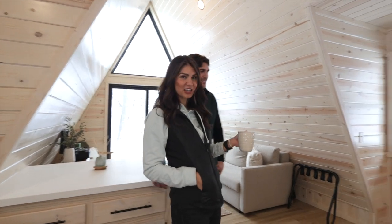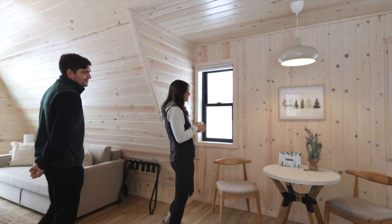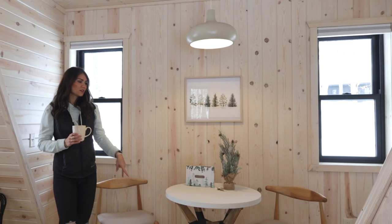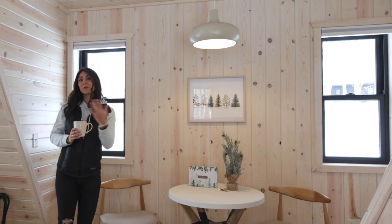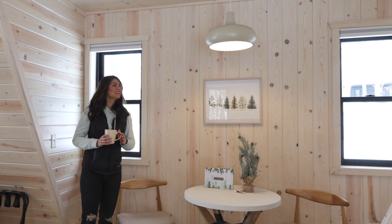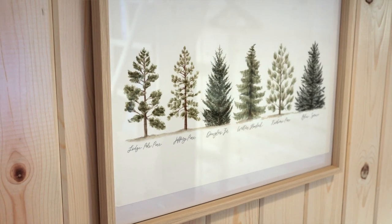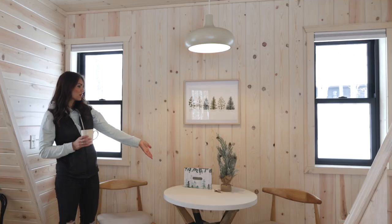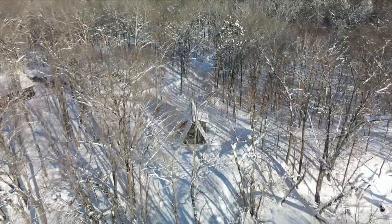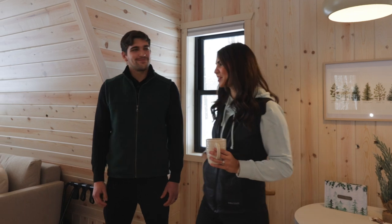Across from the kitchen is the dining space. Here you'll see a small dining table with a pendant light and two chairs — comfortable for two people — but we also provide two stools for up to four people. You can also see we emphasize the theme encompassing the Tiny Pine. We like to highlight all the different types of trees that grow here in Minnesota, and our guest book carries that pine tree theme as well.